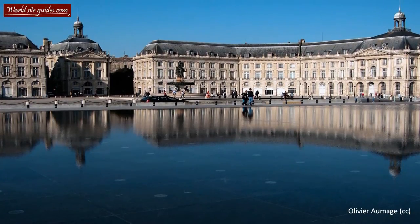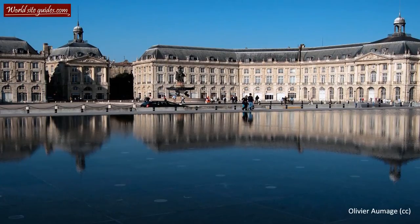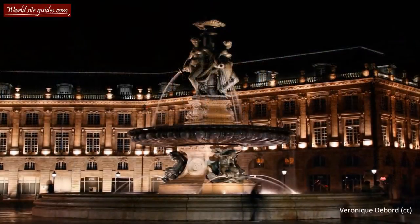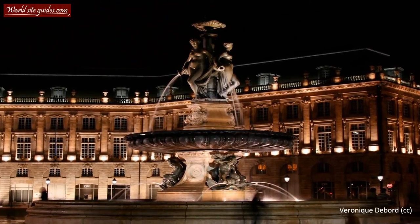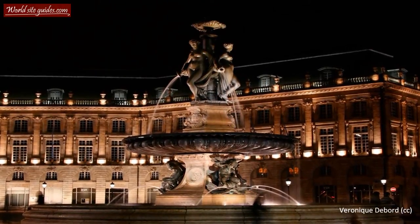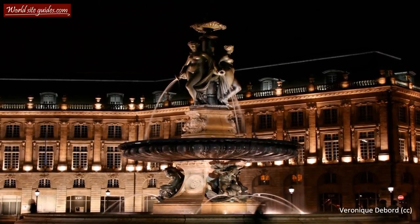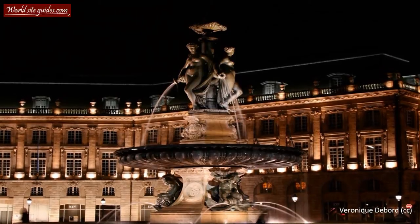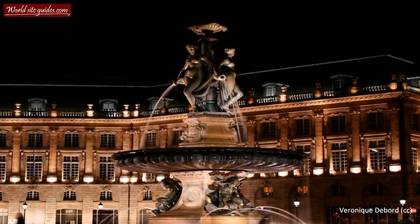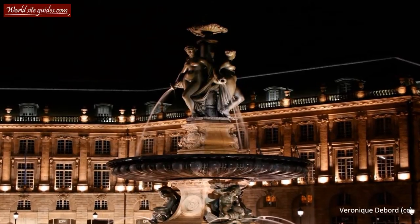The middle of the square was originally dominated by a large equestrian statue of Louis XV. However, during the French Revolution at the end of the 18th century, the statue was attacked, removed and melted down. Around 50 years later, the beautiful fountain known as Three Graces was built in its place, which is the same fountain that stands today.